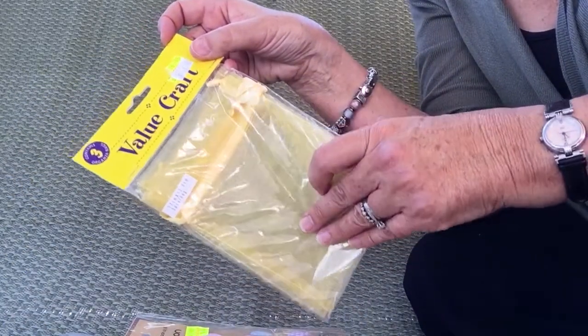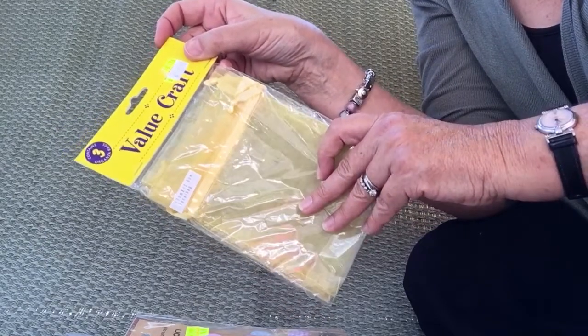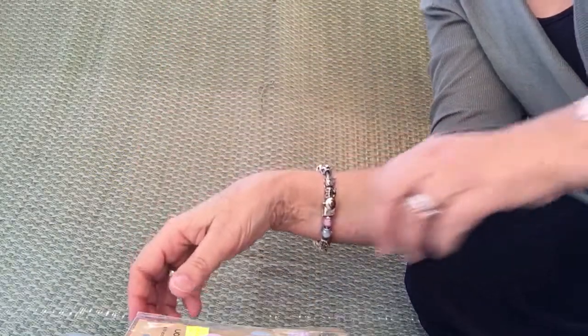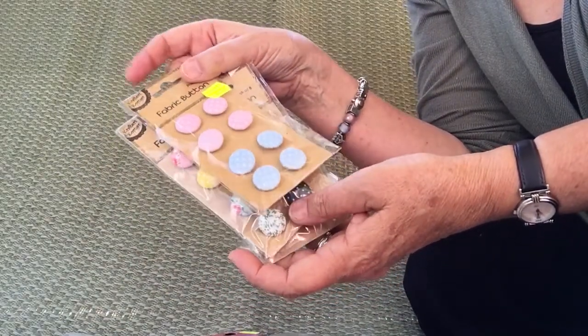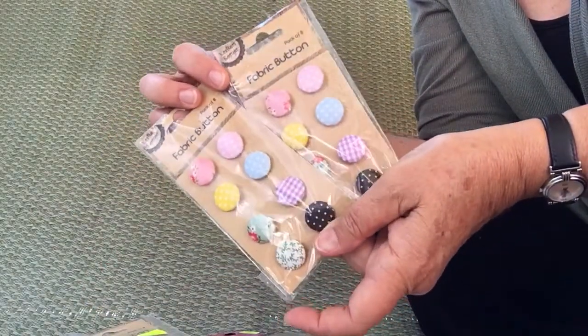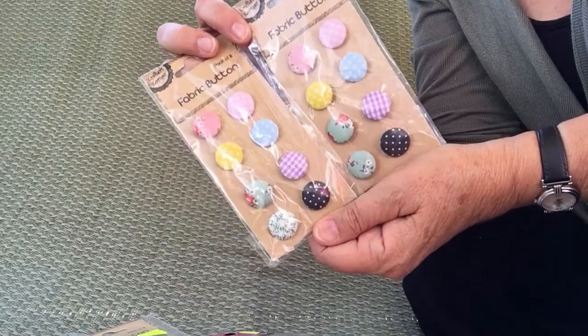Some organza bags, which are good for storage and gifts — I've actually used them tucked into scrapbooking before. And these beautiful fabric-covered buttons: there's pink and blue, and two packets of the mixed ones with florals and checks and spots.